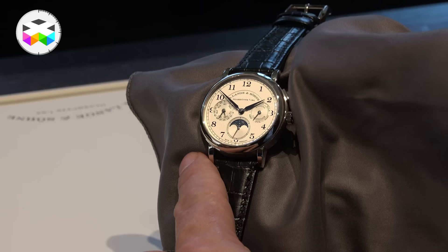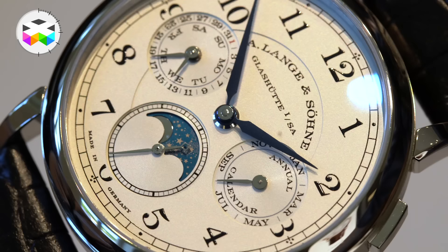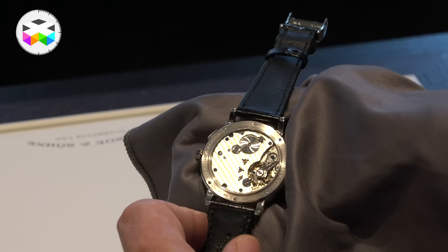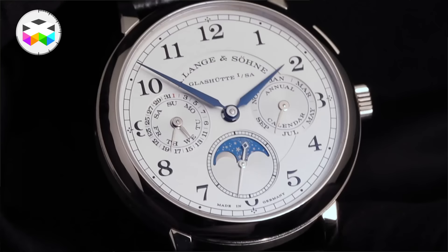Here we have the 1815, and this is the annual calendar version. Why 1815? That was the year of birth of Ferdinand Adolf Lange, the company founder. You can recognize its very classical printed Arabic numerals — it's a classic of the classics product family. It features the Chemin de Fer railway track, very classical manually-wound movement, of course with the three-quarter plate, beautiful big balance wheel, and this is the annual calendar. The calendar is quite intelligent but doesn't have the intelligence of a perpetual calendar.